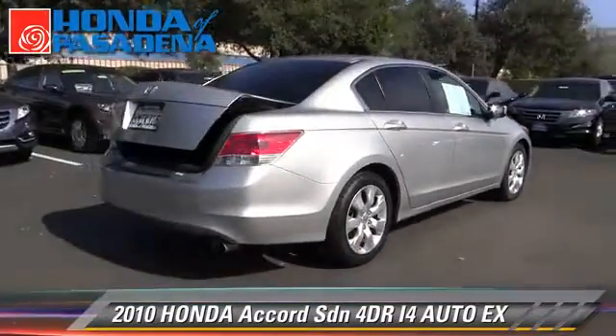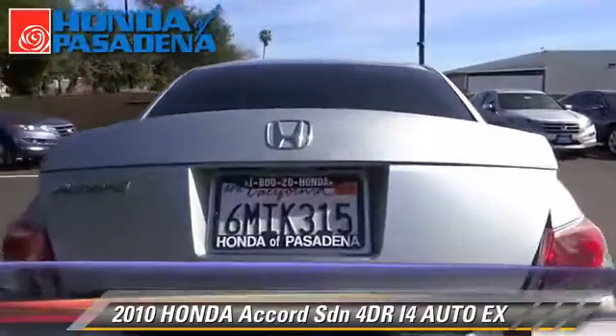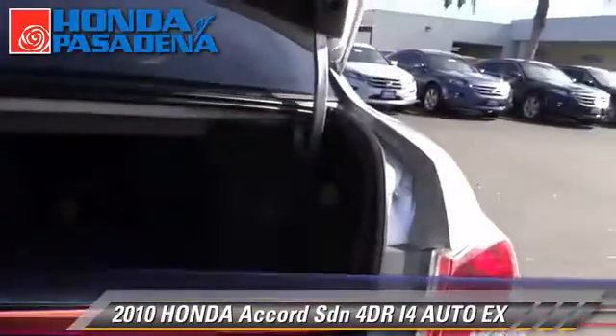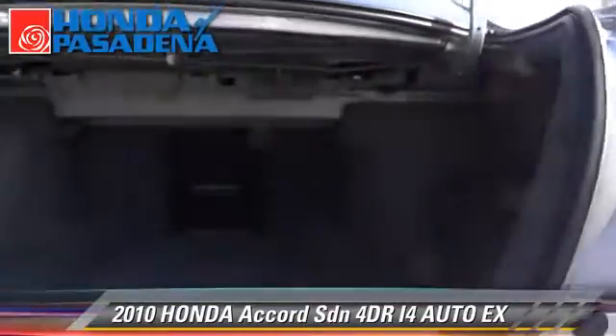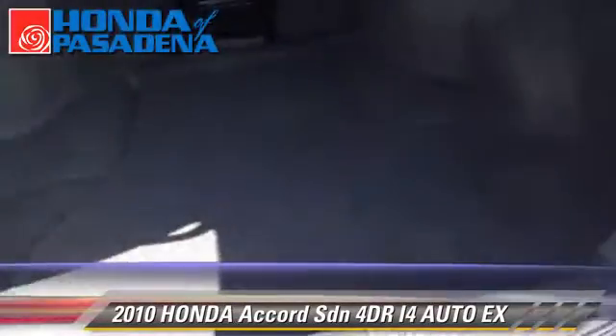This Honda is well-equipped, featuring a power seat, power door locks, and alloy wheels. Safety features include dual front airbags, traction control, and stability control.